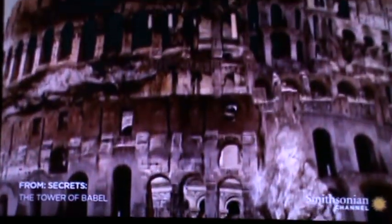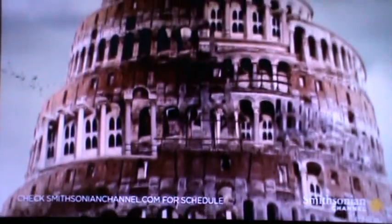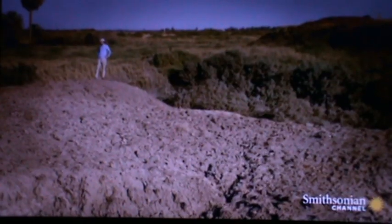The Tower of Babel — the subject of one of the strangest stories in the Bible. But could it be based on truth? I thought as a kid this was folklore or legend, and a lot of people still think of it in biblical terms as some kind of legend. But they don't really know that it actually existed. I'm really at the place where the tower stood.